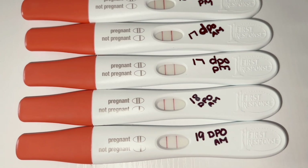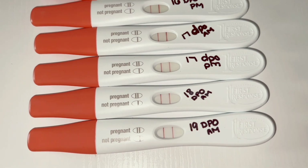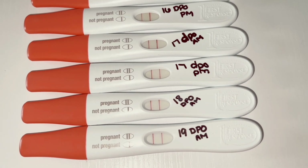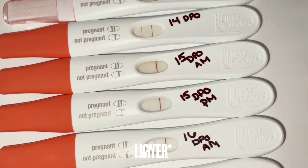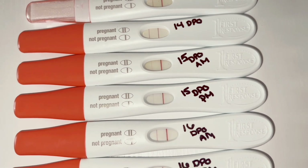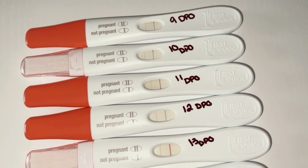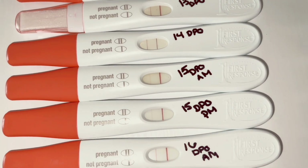I'm not going to show my face in this video because I am decluttering, cleaning, and organizing my house — especially all the kids' toys. But I did want to make this quick video for you guys because when my lines got lighter around 15 DPO I binge-watched so many YouTube videos on line progression pregnancy tests. I think a lot of people find them useful, and maybe this will give you a little bit of hope.